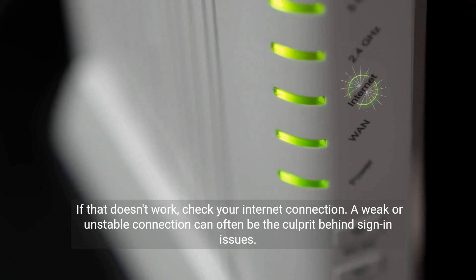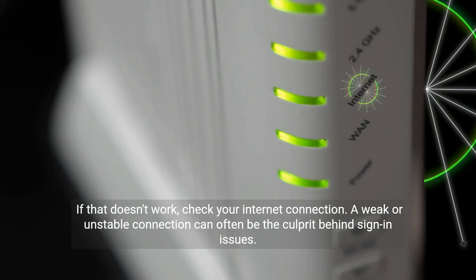If that doesn't work, check your internet connection. A weak or unstable connection can often be the culprit behind sign-in issues.